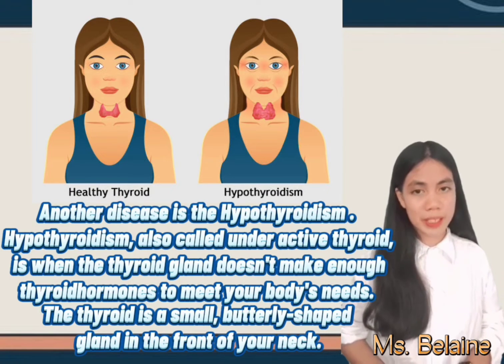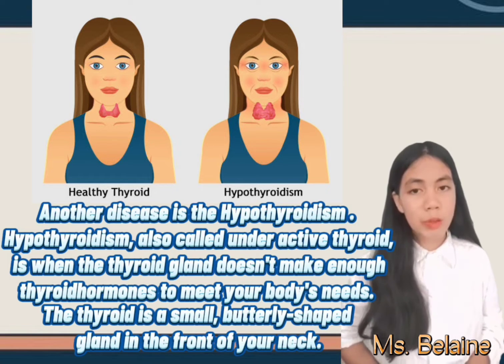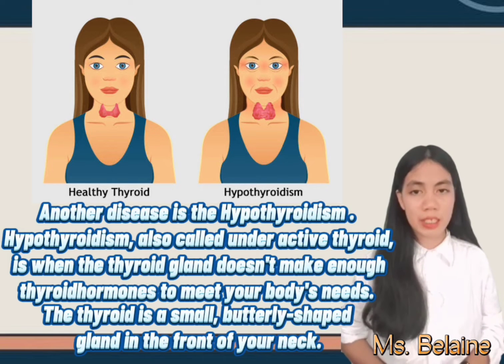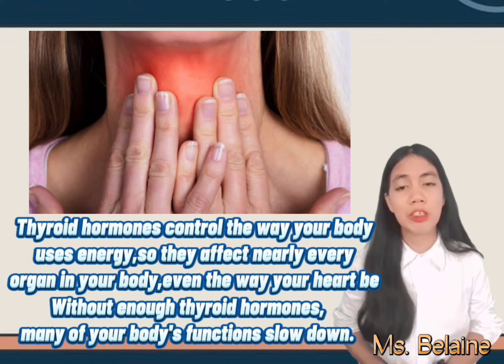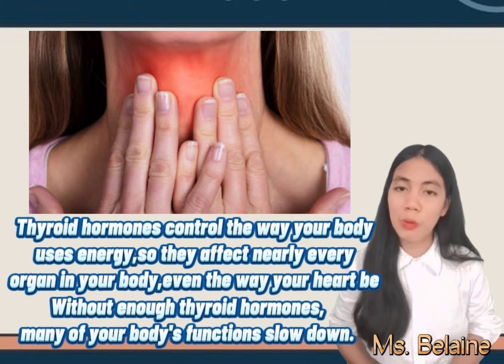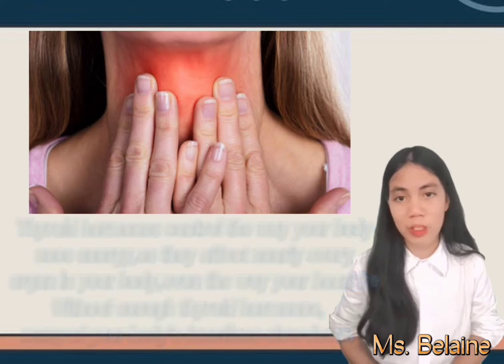Another disease is hypothyroidism, also called underactive thyroid, which is when the thyroid gland doesn't make enough thyroid hormones to meet your body's needs. The thyroid is a small butterfly-shaped gland in the front of your neck. Thyroid hormones control the way your body uses energy, so they affect nearly every organ in your body, even the way your heart beats. Without enough thyroid hormones, many of your body's functions slow down.